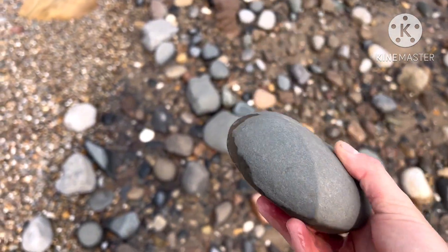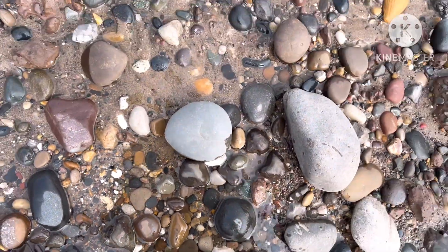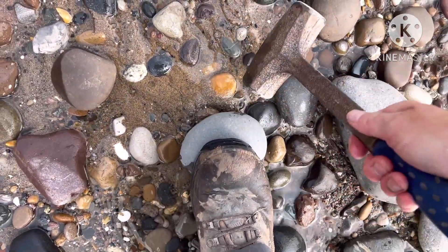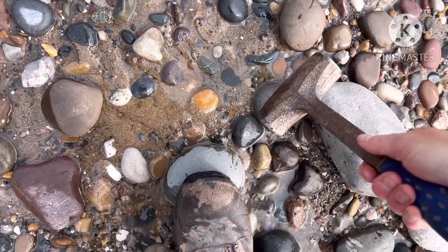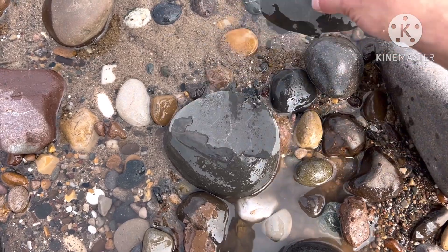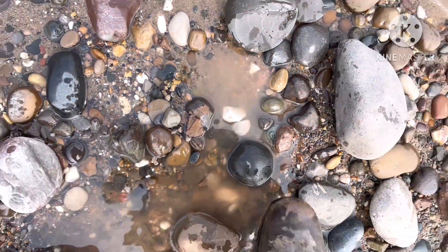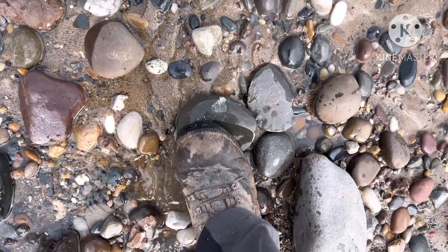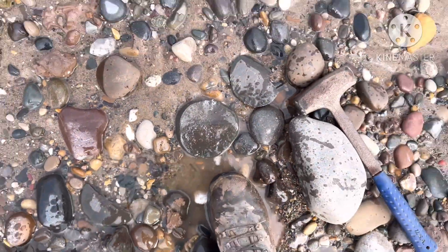Perfect shape. I'm just going to give it a few taps and see if there is anything. Okay, we've got a split - let's have a look. Nope, empty. That's a shame, that looked promising.